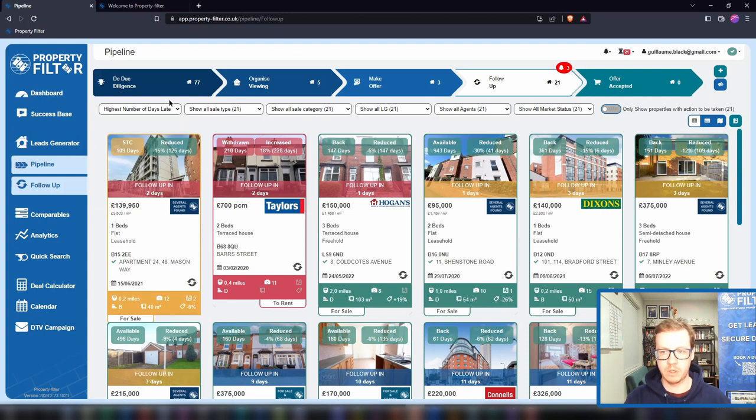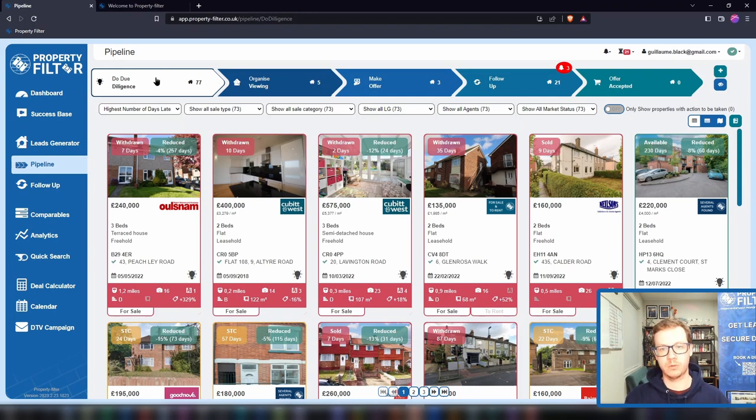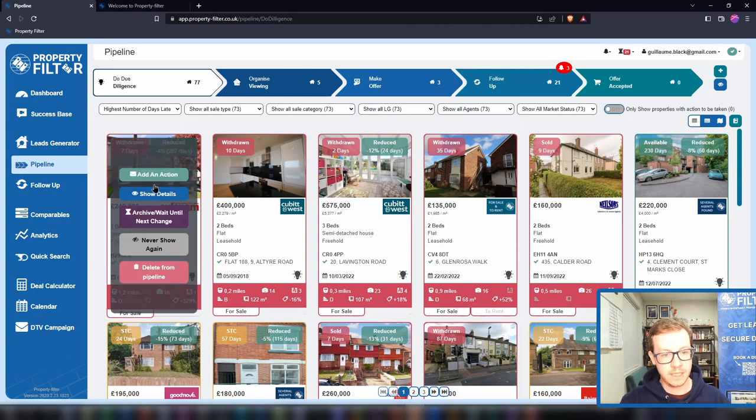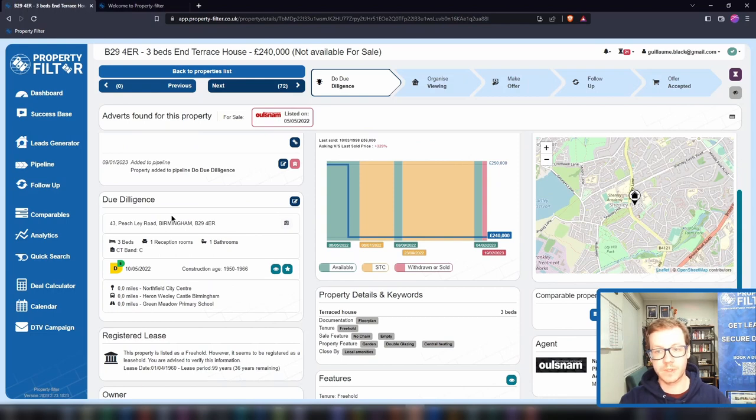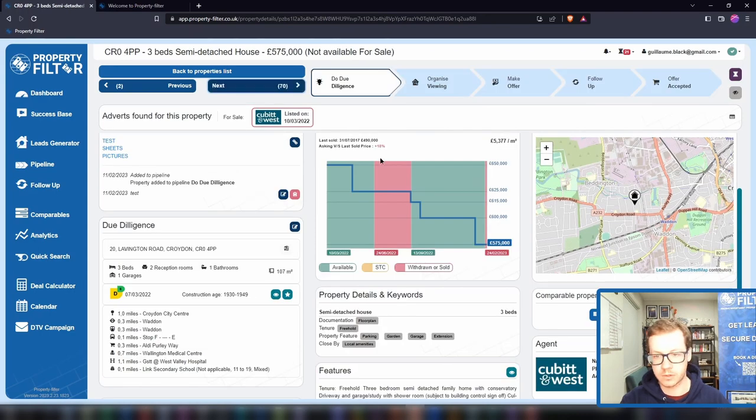As a thank you for sticking with me, here are a couple of member bonuses. The first is going direct to vendor with withdrawn properties. Once you save a property to your pipeline it stays there until you archive or delete it. When a Rightmove link dies, most people stop looking — but on Property Filter you can still see withdrawn properties. When you ring the agent and they say 'oh, they don't want to sell anymore,' what it really means is they don't want to sell with them. You've got the full address — send a letter, knock on the door. Here's an example where a property was reduced, fell through a couple of times, and was removed from the market — and another where it was reduced significantly, removed, put back, then removed again. These people don't have a solution on the open market, so they'll likely be open to a discussion with you.